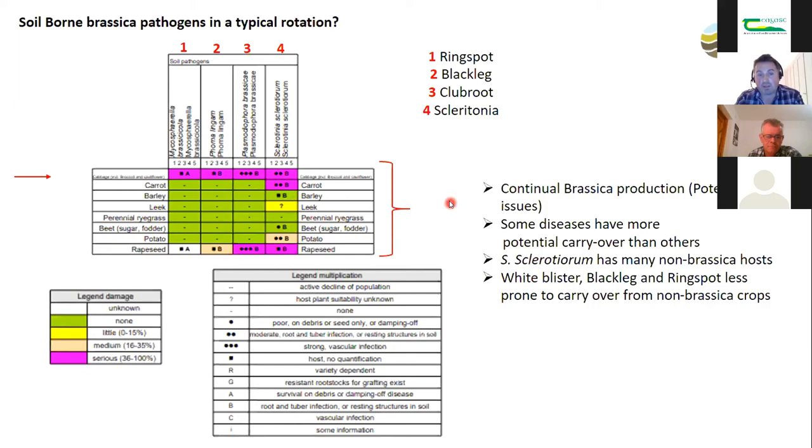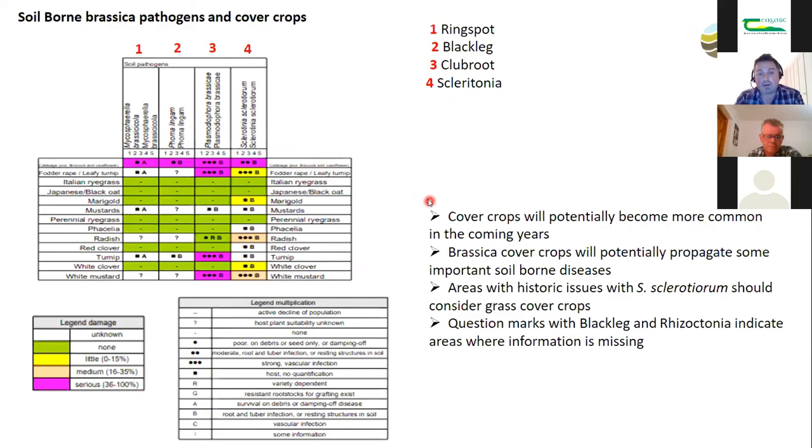One thing we're increasingly going to see is the use of cover crops — either brassica growers using them or taking in land where cover crops have been grown. A table of 12 to 15 common cover crops shows quite a lot of interaction, particularly with club root and sclerotinia. The tool highlights potential issues when taking land where cover crops have been grown and the risk of disease carryover.